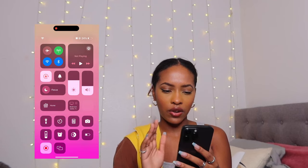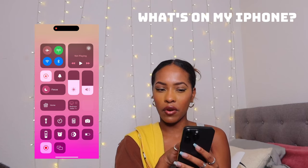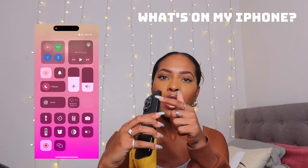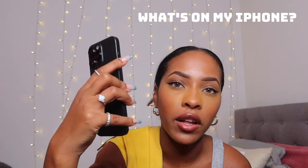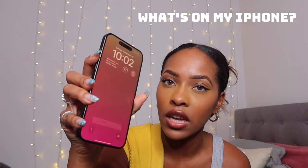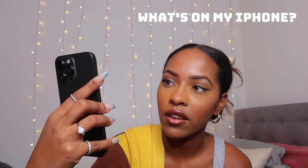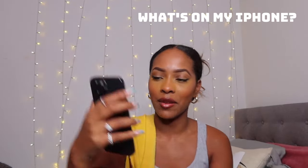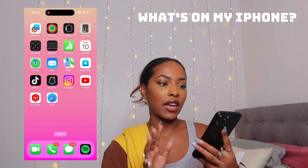One thing I already noticed is that the silent toggle is right there — I don't think I had it like that before, it was just a little switch. I also already set my action button to go straight to the camera, so if I quickly want to take a picture or video I just press and hold. There we go — straight to the camera.